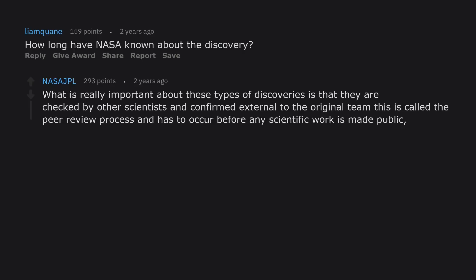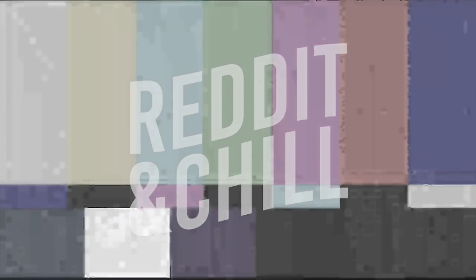How long have NASA known about the discovery? What is really important about these types of discoveries is that they are checked by other scientists and confirmed external to the original team. This is called the peer review process, and has to occur before any scientific work is made public, to make sure we are giving the best information available.